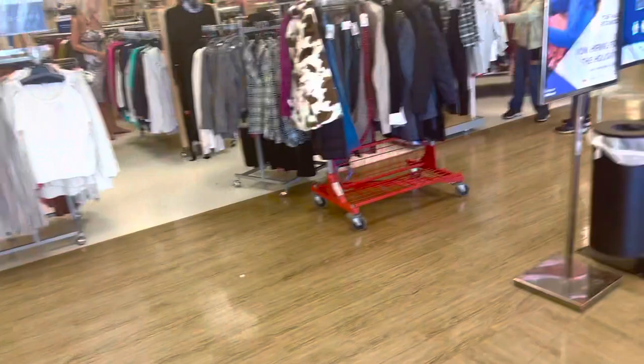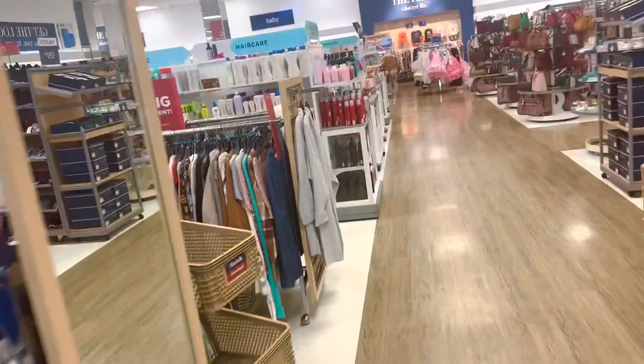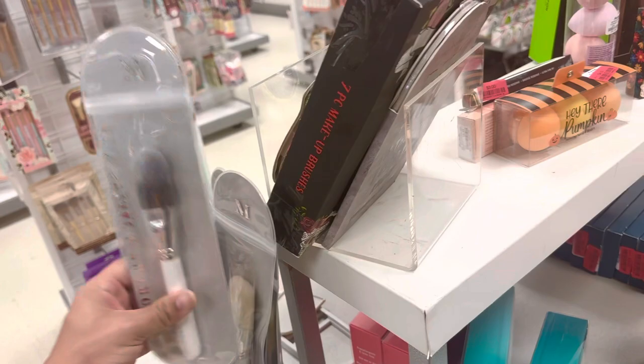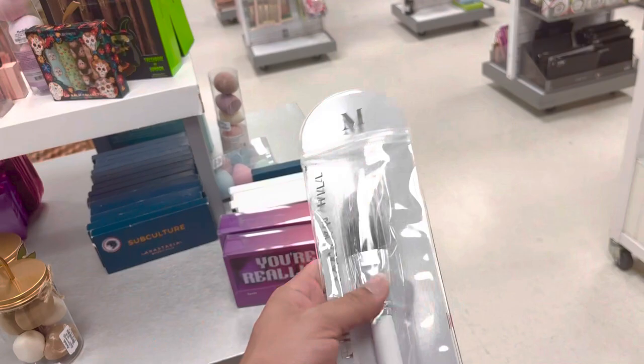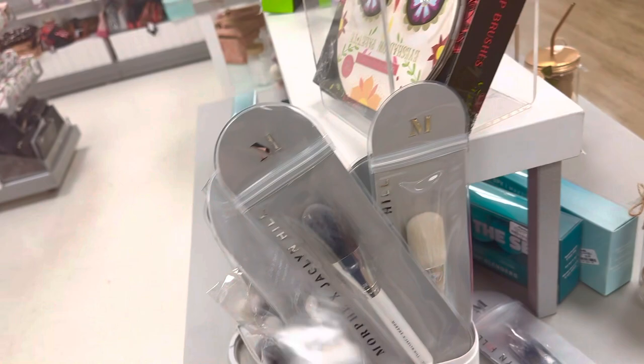We're gonna check out the makeup of course, like we always do, and then we're gonna check out the home department. Oh my gosh, they still have Jacqueline cosmetics — Jacqueline brushes, they're still $6.99, are you serious? And regular Morphe brushes for $4.99!